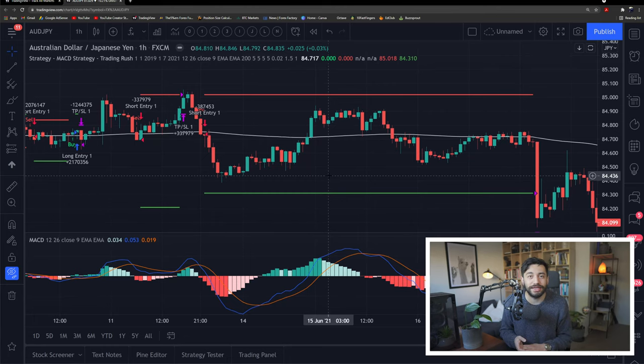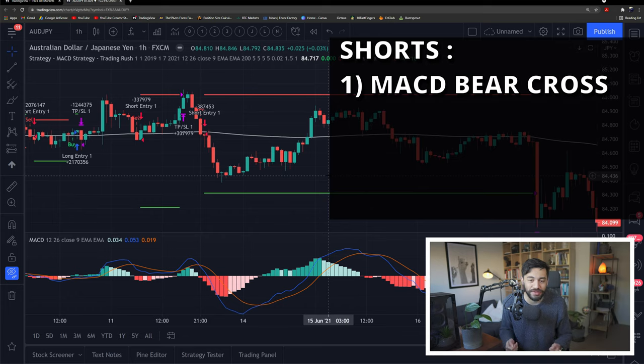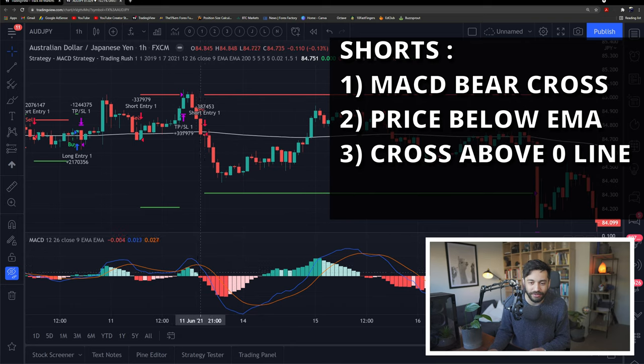I have coded and fixed the error I missed last week. For short signals, we want a bearish crossover of the MACD line — the blue line crosses below the orange line. We can also see that using the histogram: when it goes from green to red and crosses the zero line. The second condition is that price needs to be below the 200 exponential moving average, which is the white line. The critical element I missed last week is the location of the crossover: for short signals, the crossover must happen above the zero line.